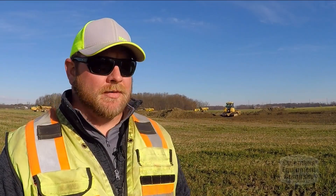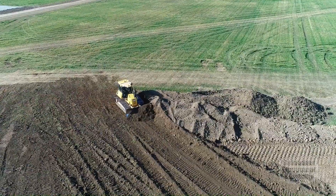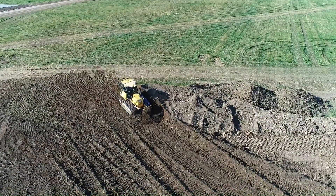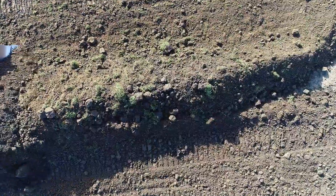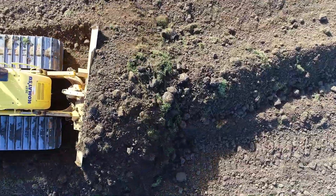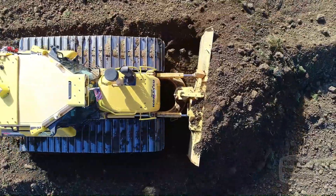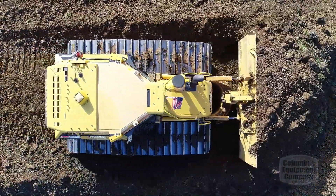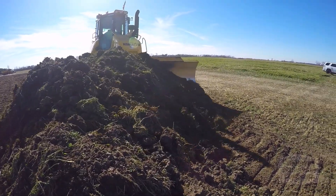Our next piece of equipment was a D61i dozer, used on the same project for heavy earth moving. We were relocating a sludge lagoon on that facility, and then we've just grown with the equipment. Right now we have two i-excavators — a 360 and a 210 — permanently in our fleet, and then one D61, two D51s, and two D39s.